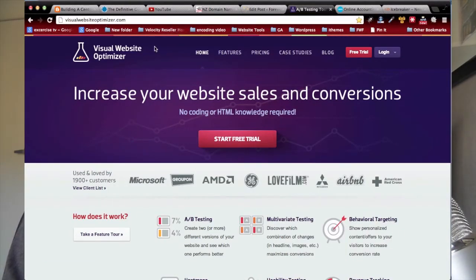The first one is called Visual Website Optimizer. On this home page, the very first headline reads: 'Increase your website sales and conversions.' Straight away you know exactly what you're going to get out of it. The sub-headline says 'No coding or HTML knowledge required' — that's a really compelling benefit supporting the heading. And the main action they want you to take is clicking the big red button that says 'Start Free Trial.' The coloring makes it stand out from everything else.